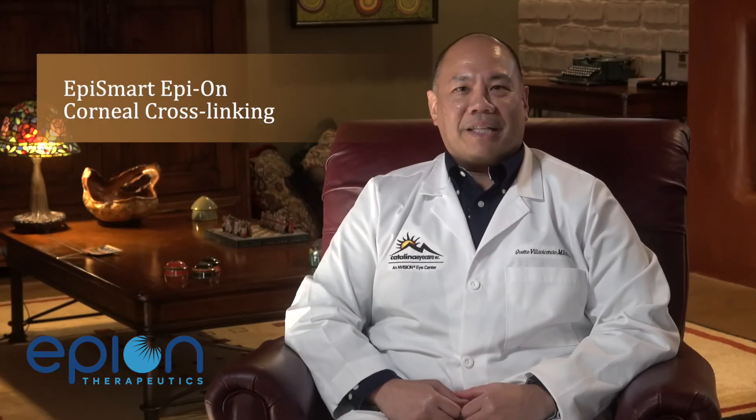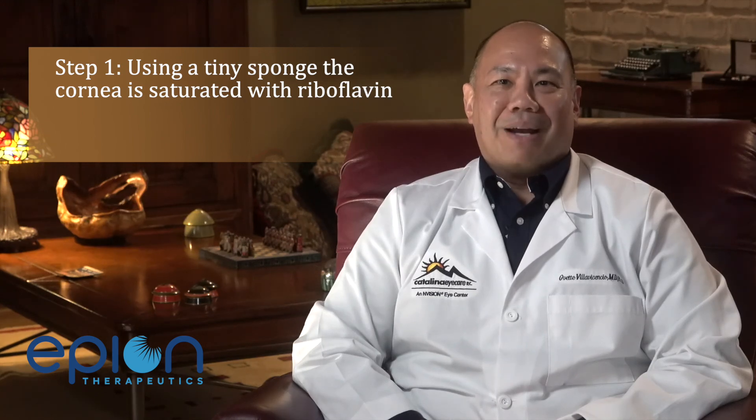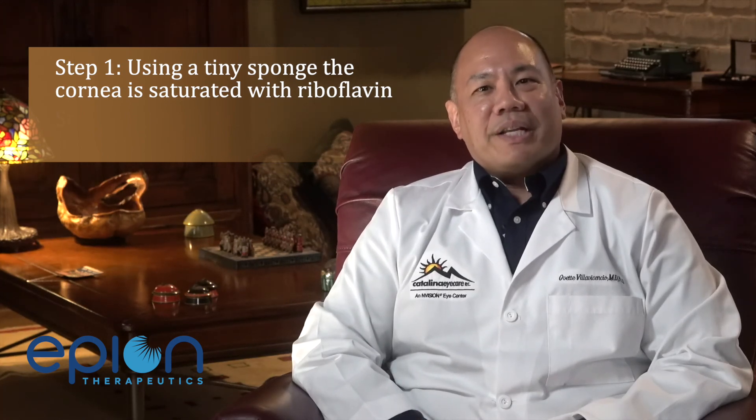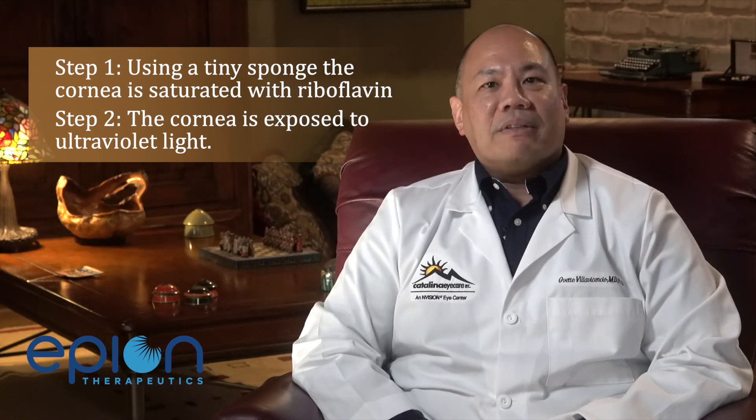Epi-Smart epi-on corneal cross-linking has the potential to significantly advance the treatment of keratoconus. The safety and efficacy of this treatment is currently being studied as part of an FDA Phase 3 clinical trial being conducted at more than 20 locations in the United States. The EpiSmart procedure involves two key steps. First, the patient lies down and anesthetic eye drops are used to numb the eyes. Using a tiny sponge, the cornea is saturated with a patented riboflavin, which is a vitamin B2. Once sufficient drug penetration is confirmed, the cornea is exposed to ultraviolet light from a proprietary medical device capable of treating one or both eyes simultaneously. This UVA light activates the riboflavin solution, forming new bonds between collagen fibers in the cornea, which helps strengthen and stabilize it, thereby limiting further deterioration.